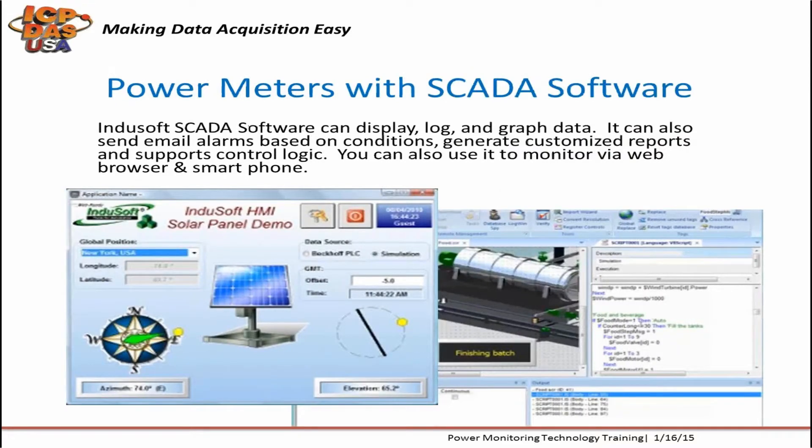SCADA software is more advanced than EasyDataLogger, as it supports animated graphics, web publishing for viewing through a web browser or smartphone, customizable report generation, more customizable pages, and multi-language support so you can change the system language with the click of one button. I will now pass the presentation over to Robert for a demonstration of energy management with IndySoft's SCADA software.